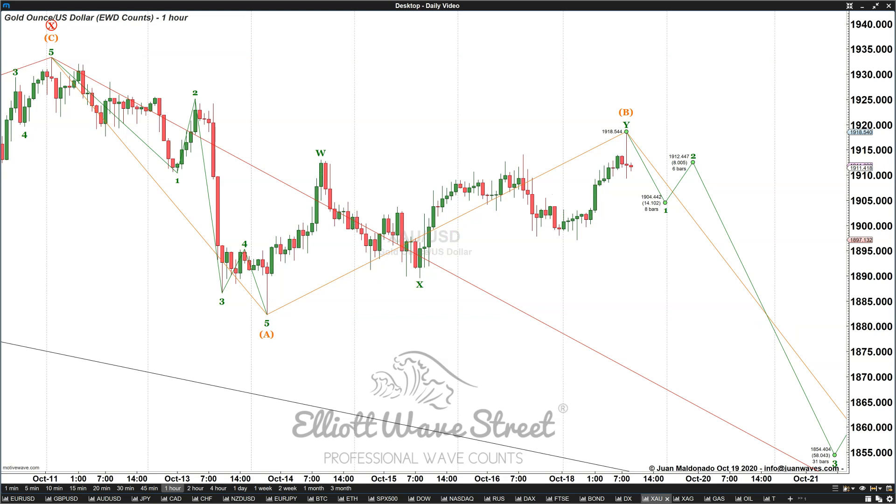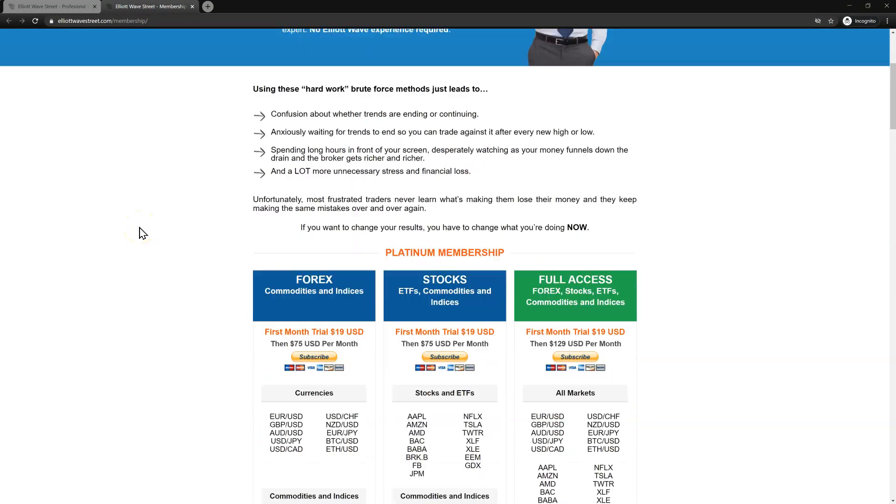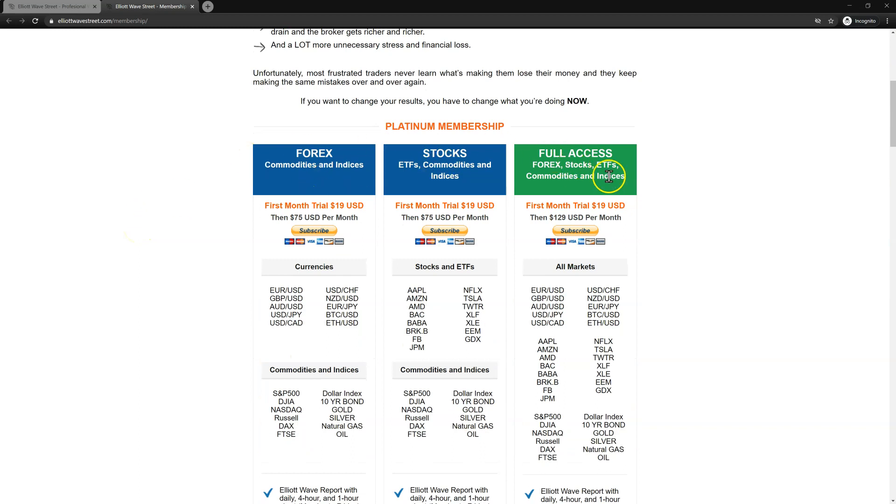This is just a little sample of the daily video that we do on Elliott Wave Street. You can visit ElliottWaveStreet.com, click on the Membership tab, and you will see this page. Here you can pick your plan: Forex, stocks, or full access that comes with both. It's going to charge you $19 for the first month, then $75 per month. You are going to get my daily charts, my trade ideas, my videos, and all this fantastic Elliott Wave world insight. I'll see you there. Please have a fantastic week and take care. Bye-bye.